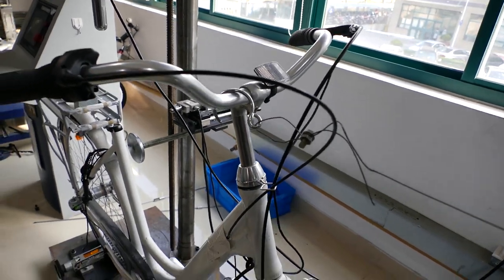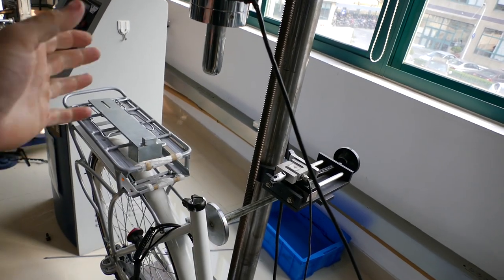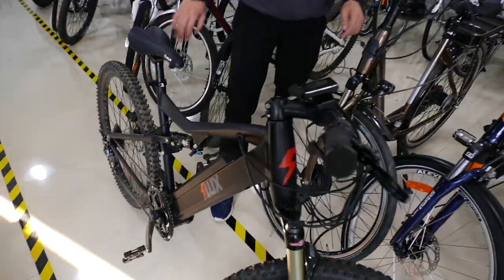Here they're testing the seat — this will come down and push on the seat in different positions.